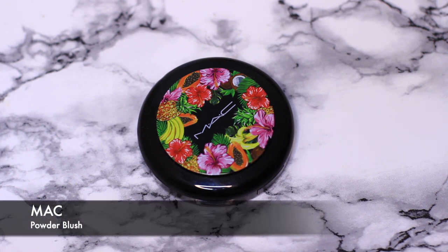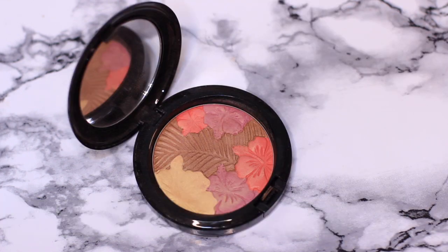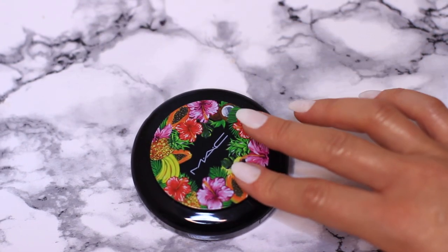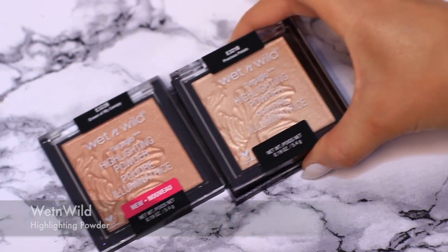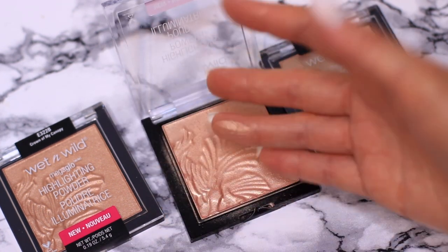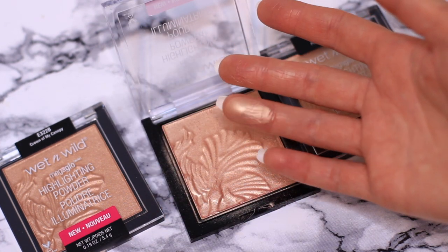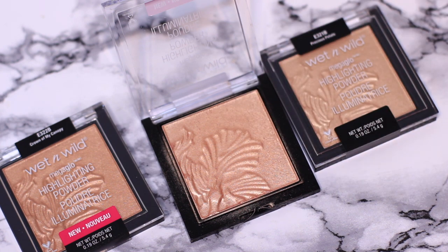Moving on, I have the MAC Blush. I've had this for quite a long time but I'm not getting rid of it — I love it. Then the Wet n Wild Highlighting Powders — there's not much I can say other than they're brilliant. They're so inexpensive — I think they're like $3.99 — and they're just so beautiful. People need to talk about their highlighters a lot more.